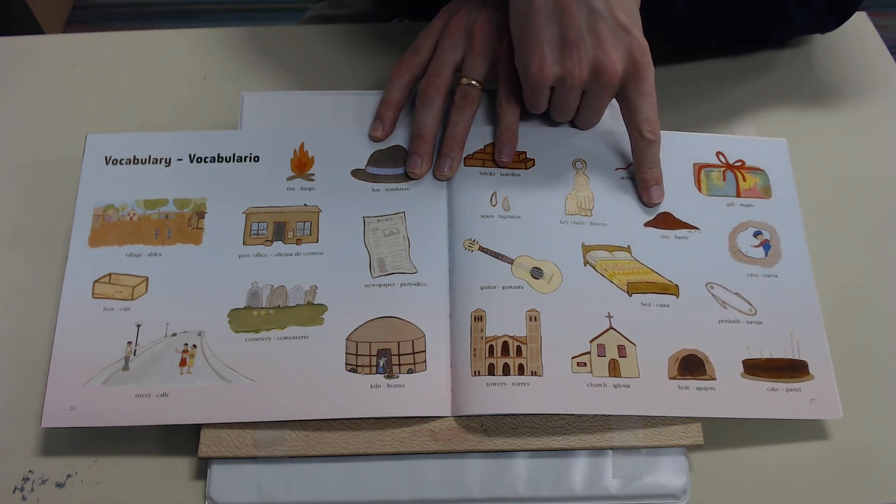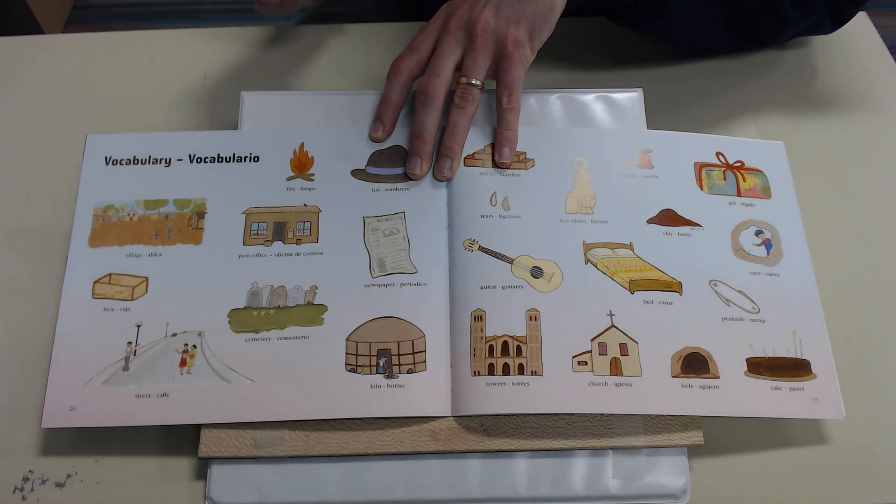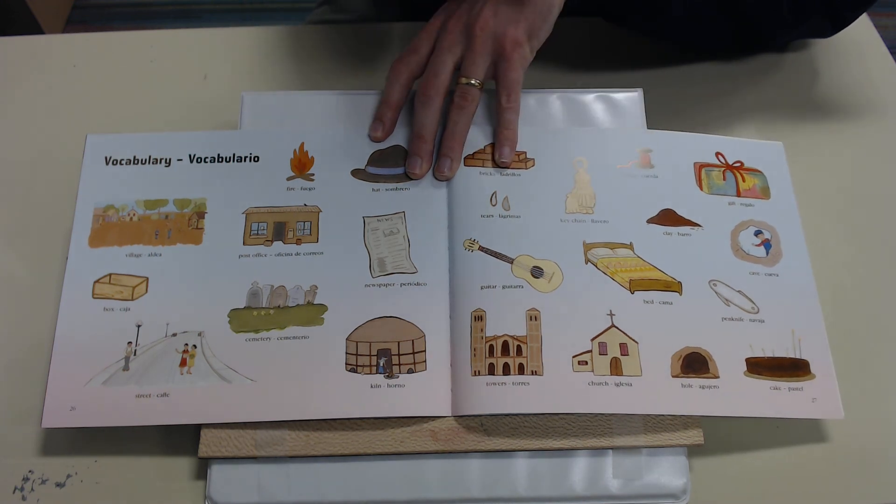Next we want to talk about clay. Clay is a type of dirt — it's a special kind of dirt that's used to make things like bricks and pottery. It's very similar to how play-doh feels. If you add a little bit of water to clay you can make things out of it. So in this book there's a lot of talk about clay.